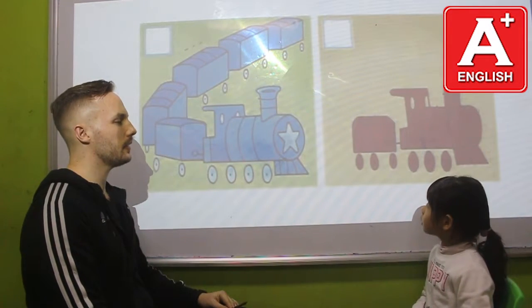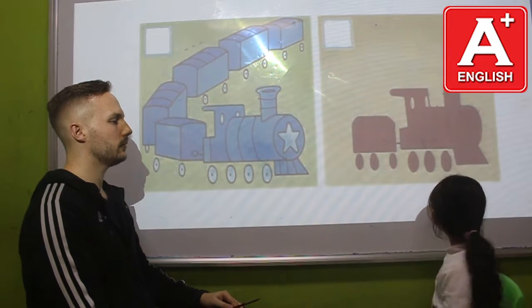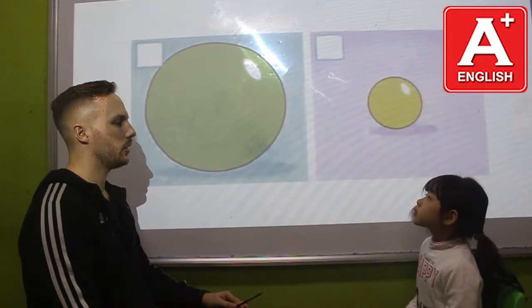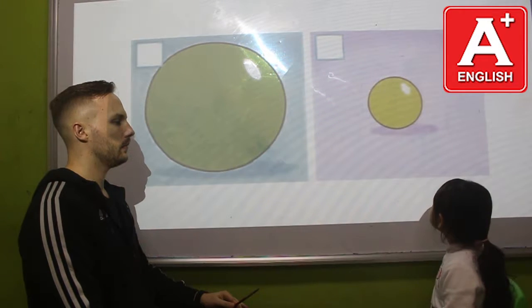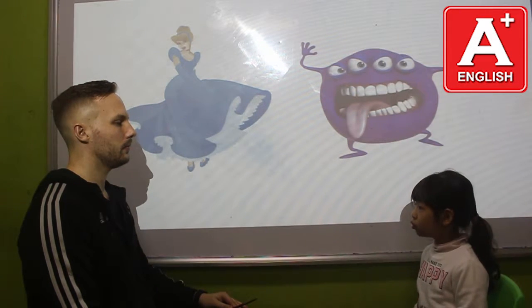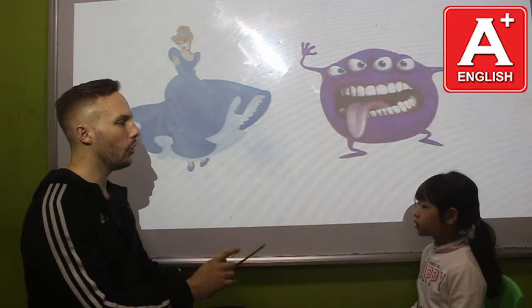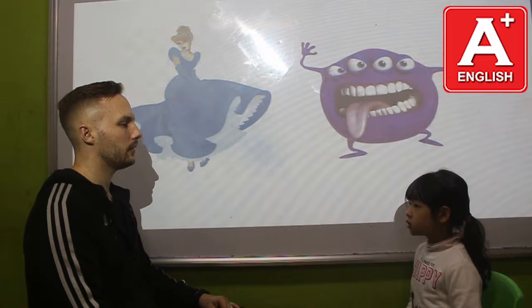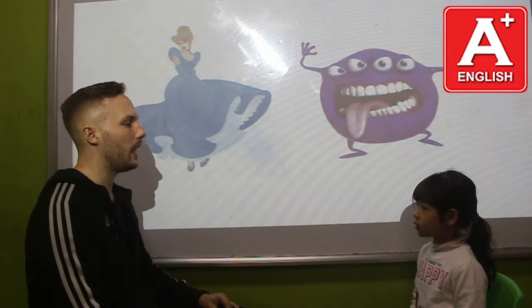Can you please tell me, what toy is this? It's a long blue train. What toy is this? It's a short red train. What toy is this? It's a big green ball. What toy is this? It's a small yellow ball. What toy is this? It's a beautiful blue doll. What toy is this? It's an ugly purple monster. What's your favourite toy? My favourite toy is a computer game.